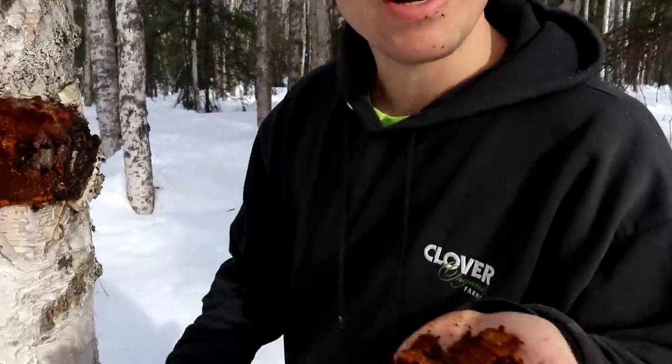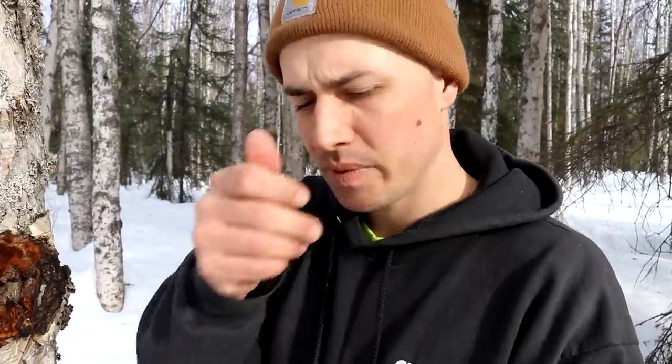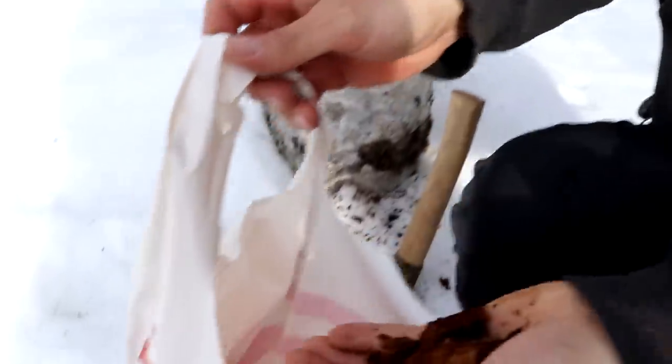It smells like a pear — maybe. I feel like it almost smells like a pumpkin. Something sweet.